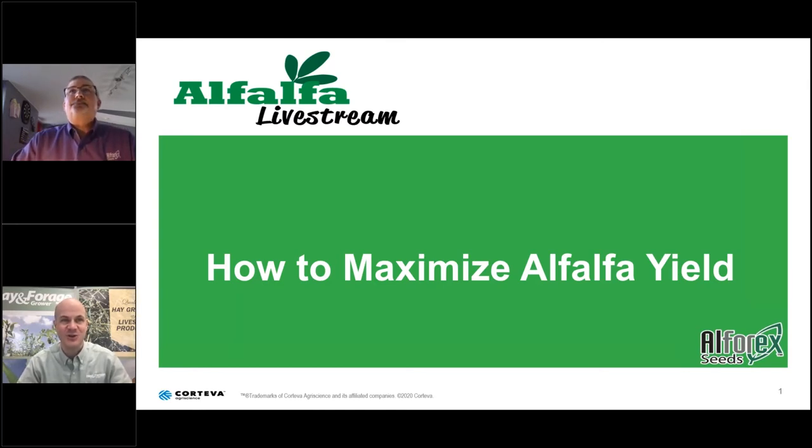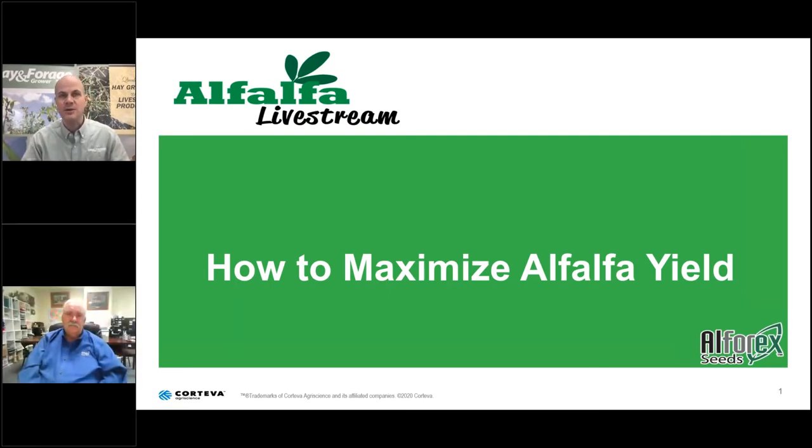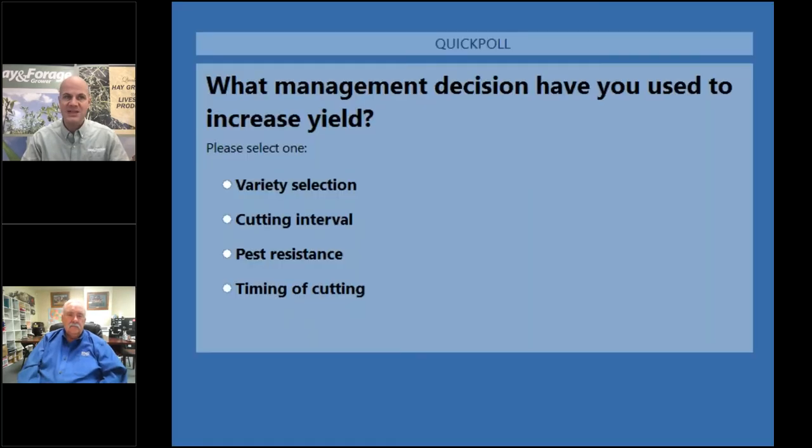I really appreciate you joining us again for this Alfalfa Livestream. To get us off and rolling on the topic of how to maximize alfalfa yield, we're going to start out with a poll question. The poll question reads: What management decision have you used to increase alfalfa yield? Go ahead and select one: A, variety selection; B, cutting interval; C, pest resistance; or D, timing of cutting.